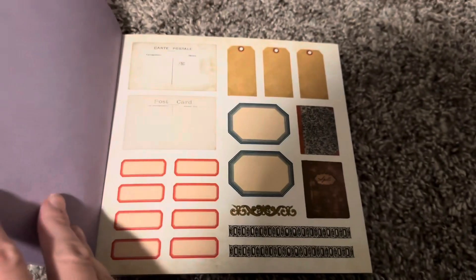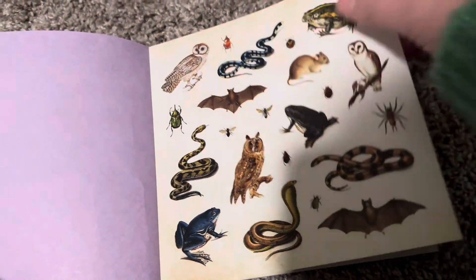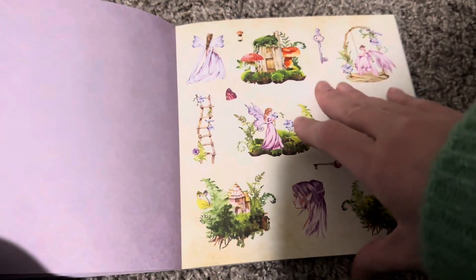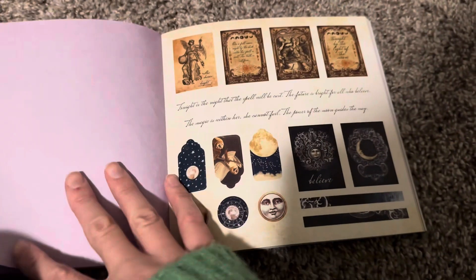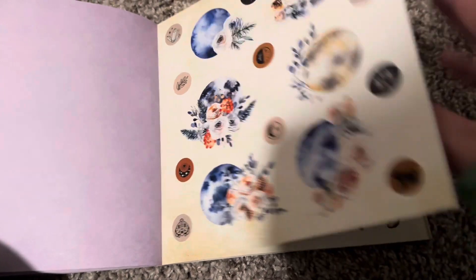I'm going to try to flip through fast. I love these. So pretty. I love the owl — it kind of looks like Harry Potter. I do have a Harry Potter sticker book I need to flip through too. They're so pretty.